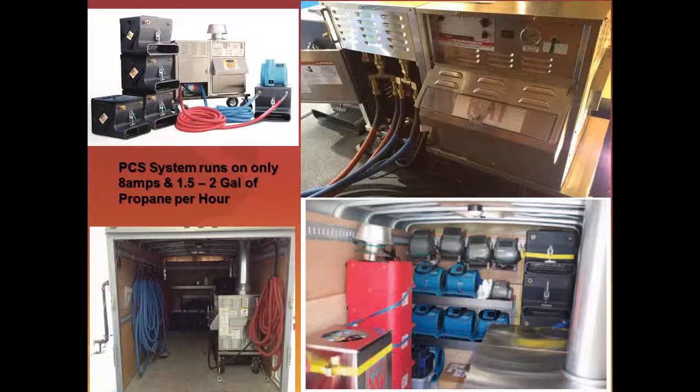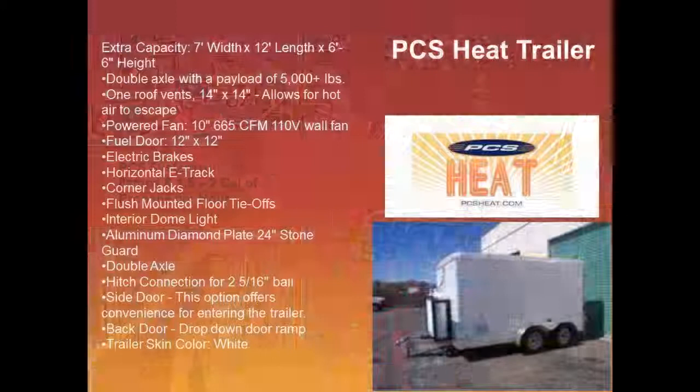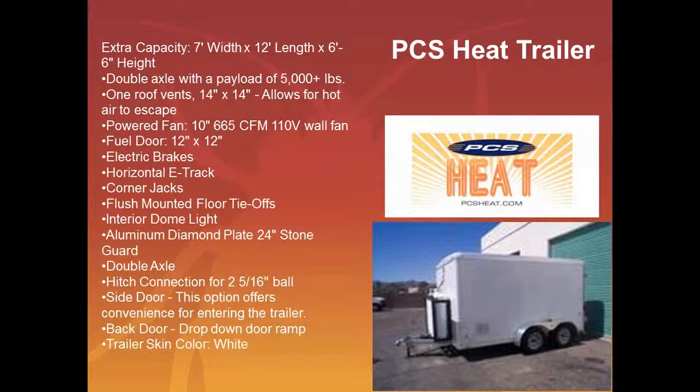You might wonder how high this system can go — we can go four stories high. The system only runs on 8 amps and 1.5 to 2 gallons an hour of propane. There are other units out there, but they cost $50,000 to $60,000, and you usually get only three or four exchangers. With this system, you're getting five or six. The customers who have this system are absolutely in love with it and are amazed at how fast you can heat up a home.